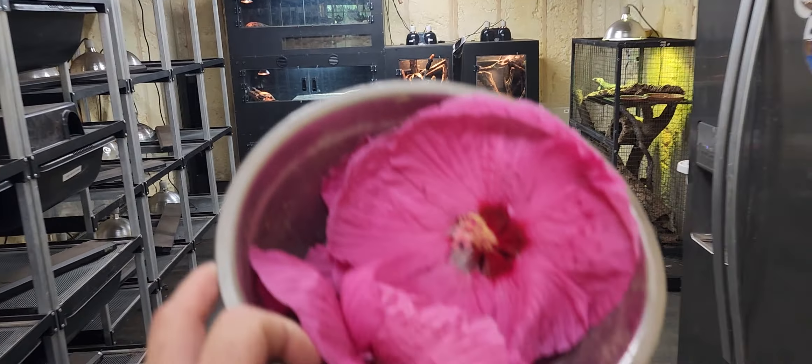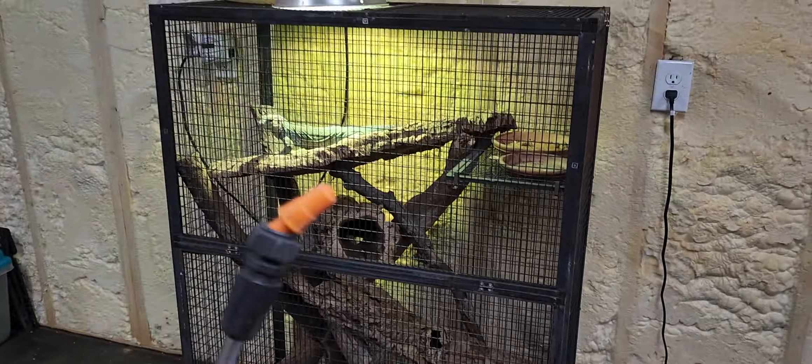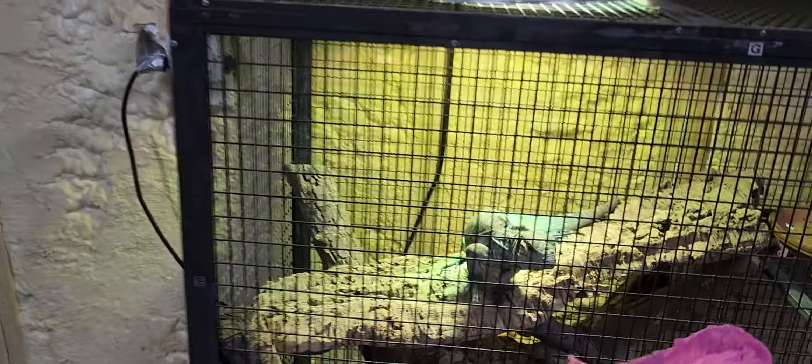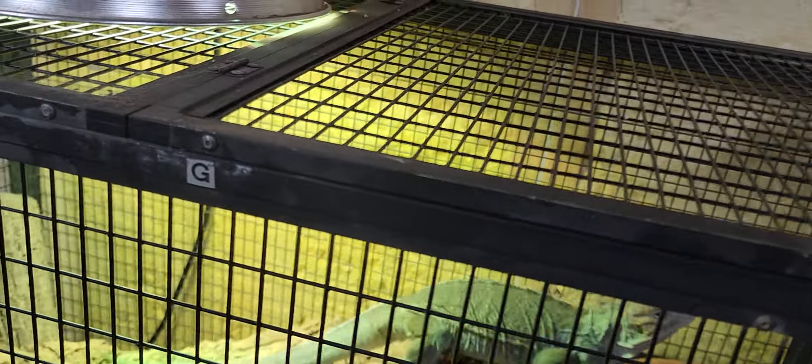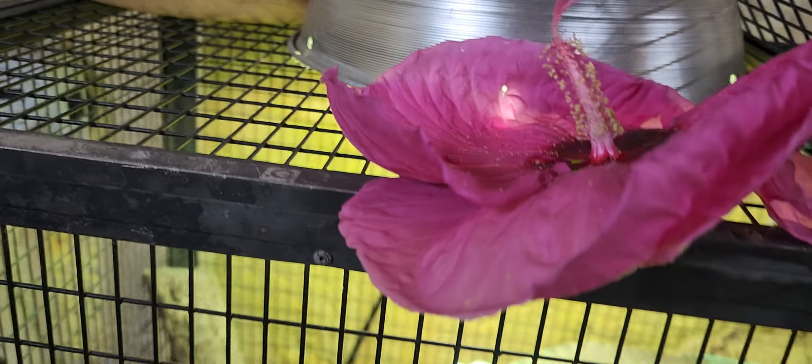We're now inside of the reptile room and we've got some flowers with us. Let's go ahead and offer one to Rose, our rhino iguana. She usually goes nuts for them. Look at her. Pete almost dropped that on our head.